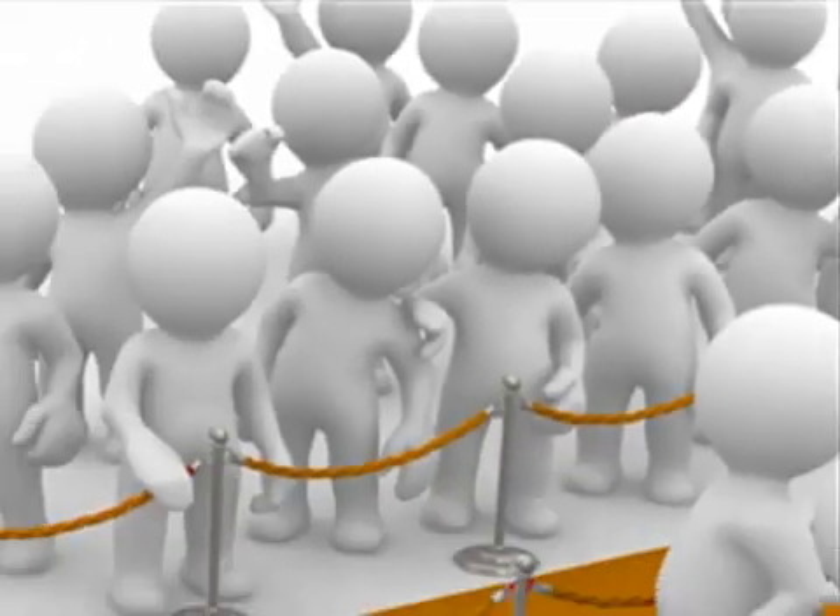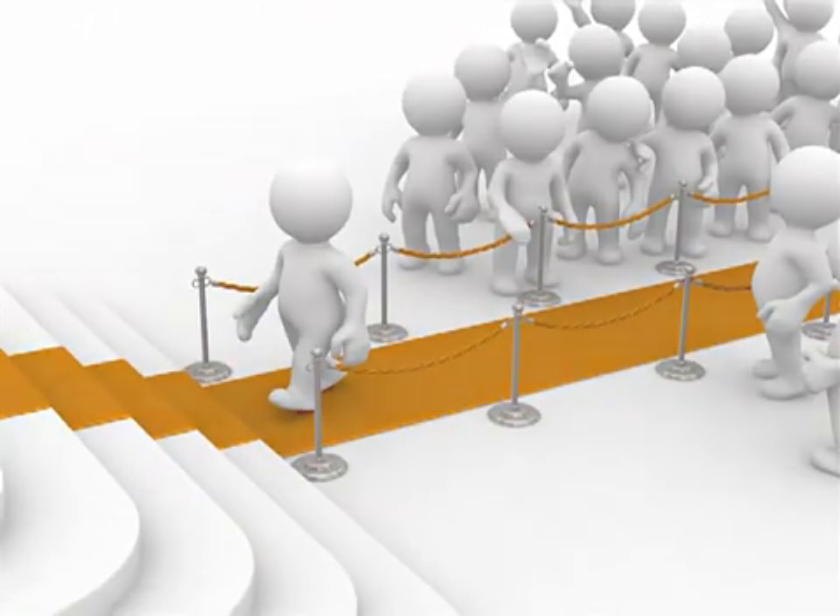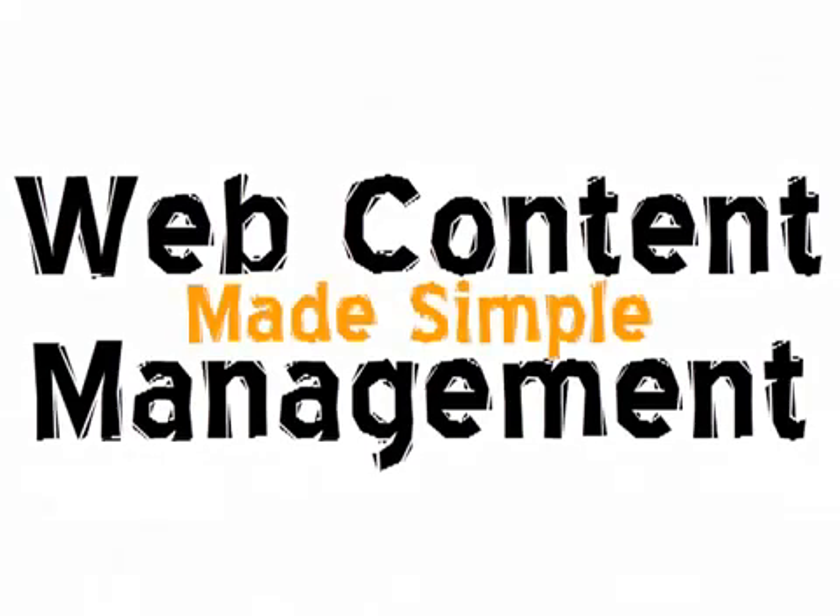There are hundreds of Web Content Management applications, but it's important to pick the right solution for your needs. This is Web Content Management made simple.